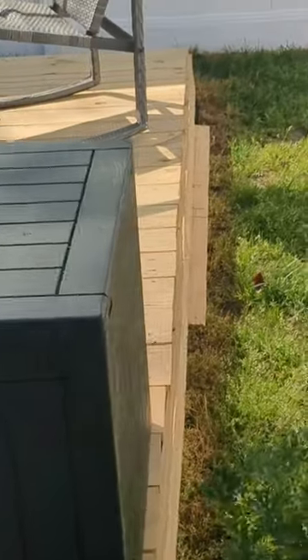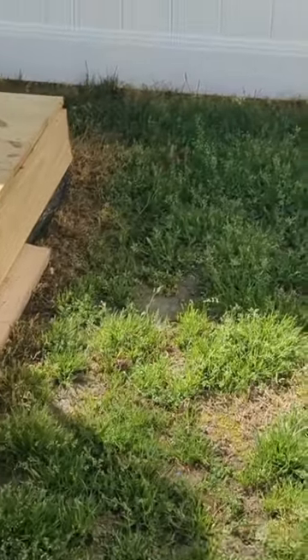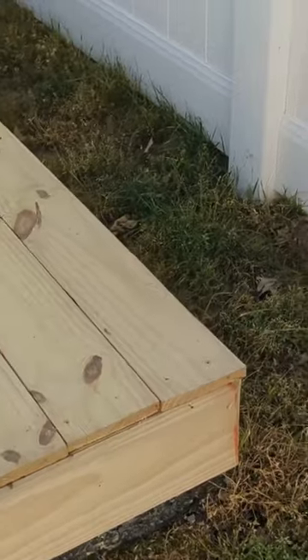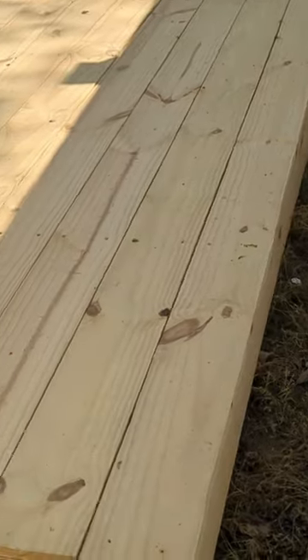The floating illusion: this mesmerizing effect is achieved through strategic placement of pavers and paving stones, meticulously arranged to support the weight of the pallets while creating the illusion of levitation. The result is a visual masterpiece that defies conventional design norms.